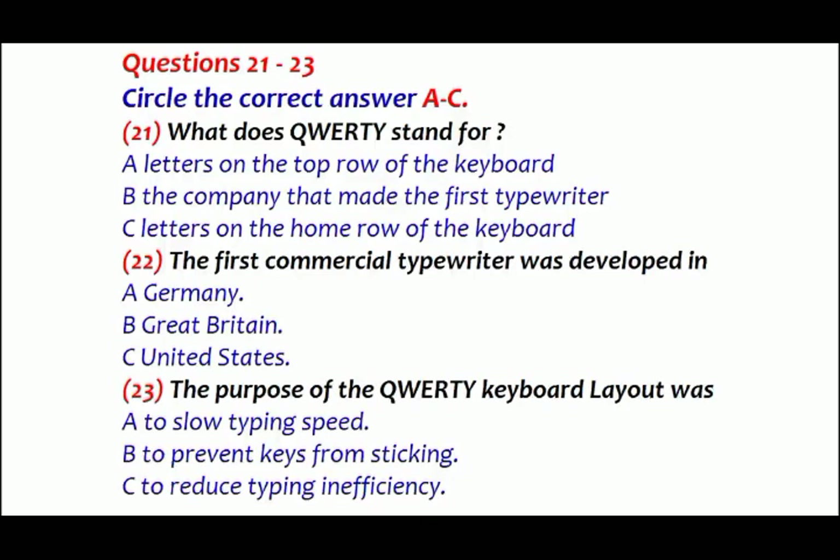It was not specifically designed to slow down typists, as is generally believed, but the keyboard did create a built-in inefficiency. The most common keys are scattered all over the keyboard, many on the left side, meaning right-handed people have to use their weaker left hand. Typewriter technology improved, removing the original rationale for the QWERTY distribution, but the keyboard remained in spite of its inefficiency — and it is the keyboard we all use today.